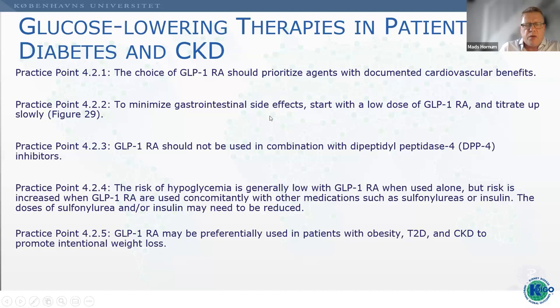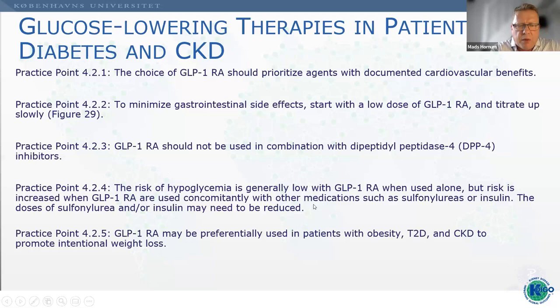The risk of hypoglycemia is generally low with GLP-1 receptor agonists when used alone. However, in combination with sulfonylureas or insulin, those other drugs need to be reduced. Attention is also needed to avoid use in type 1 diabetes patients, and GLP-1 receptor agonists should not be used in combination with DPP-4 inhibitors. They can preferably be used in patients with obesity, type 2 diabetes, and CKD to promote intentional weight loss.